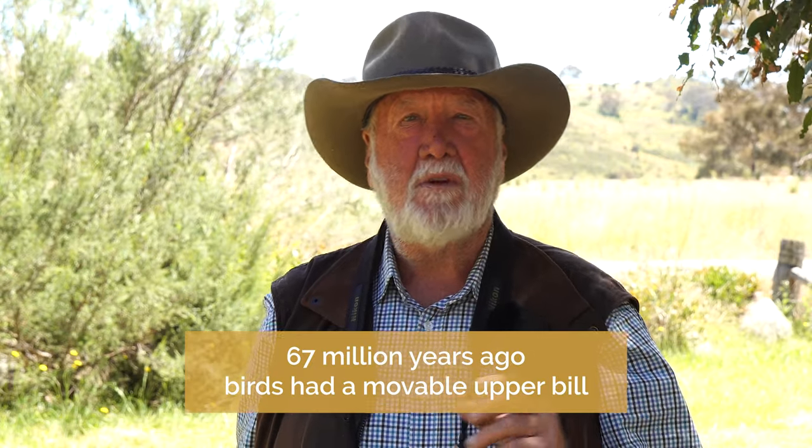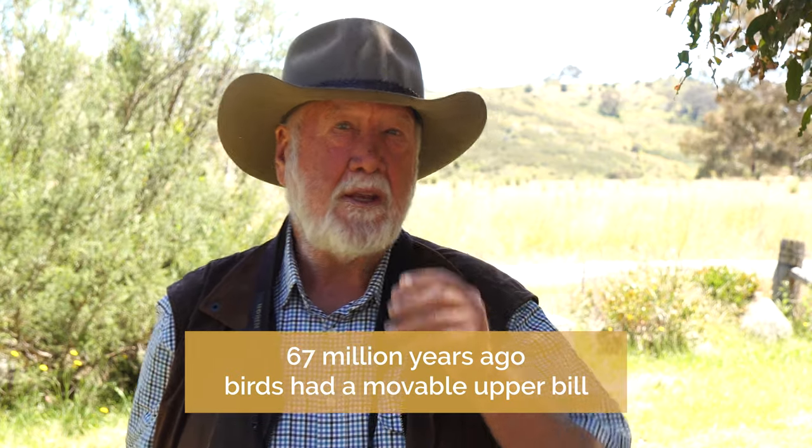It turns out that 67 million years ago birds already had a movable upper bill. So the evolution of a moving upper bill in birds is not a recent evolution — rather, they had it for a long time before developing fixed bills like the dinosaurs had. We've rather turned on its head the story about how birds evolved their movable upper jaw; it is a very ancient feature.